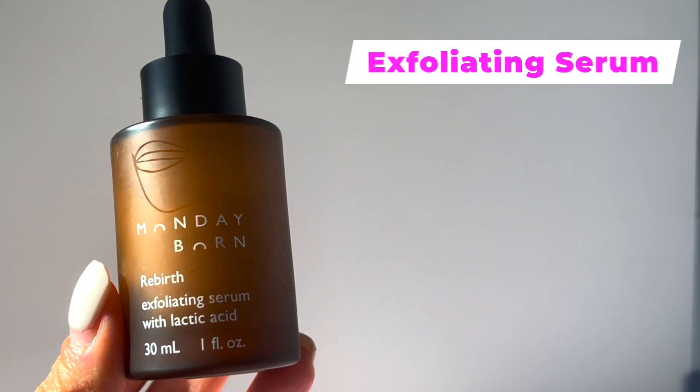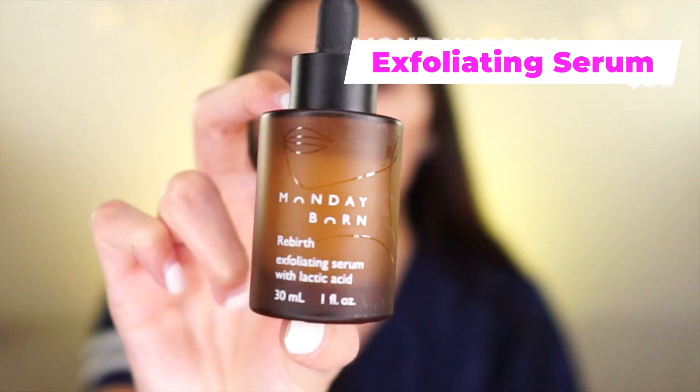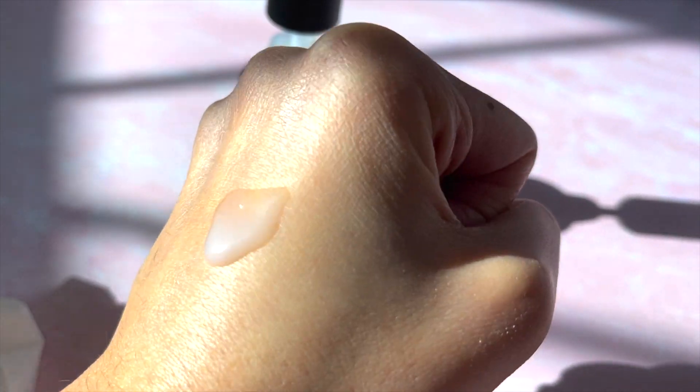Next is the Monday Born Rebirth Exfoliating Serum with Lactic Acid — this is the brand by Tenny Petrosian. It's a serum with lactic acid and great ingredients like niacinamide. I also got her Source Toner, which has 79% centella asiatica. I've already tried this and I really, really like it as a serum. I wanted to see how it compared to my Holy Grail, the Farmacy Honeymoon Glow, and so far I think it's just a hidden gem — I see no one talking about it. For my girls who can't do glycolic acid, lactic acid is a great AHA because it's a slightly larger molecule size, so it's better for more sensitive skin. Lactic acid is creeping up as my favorite AHA.